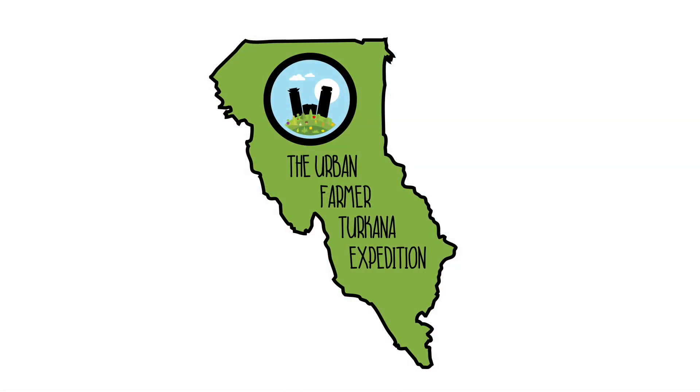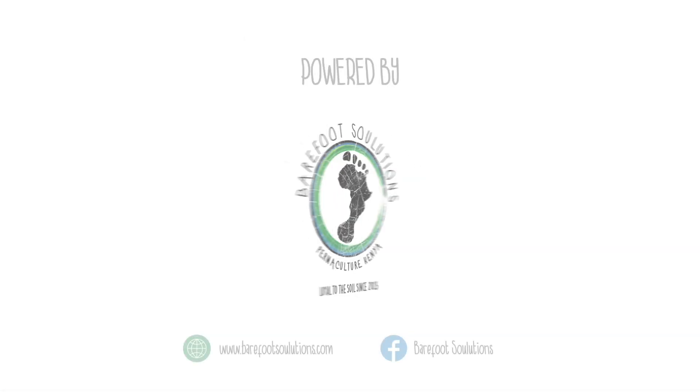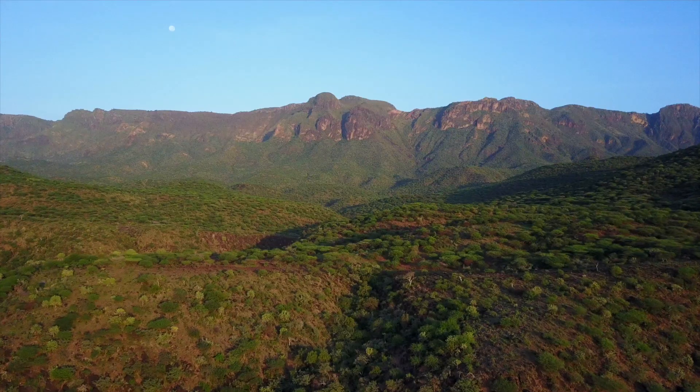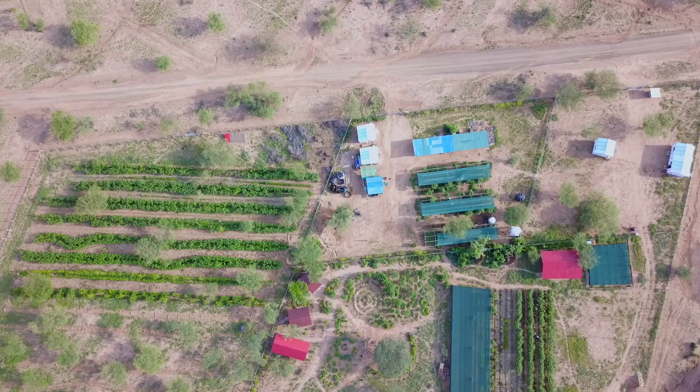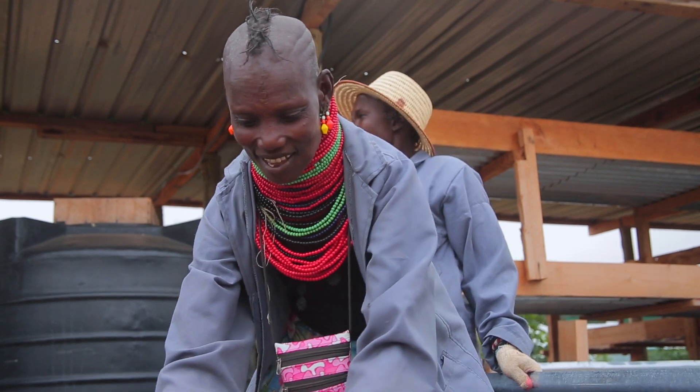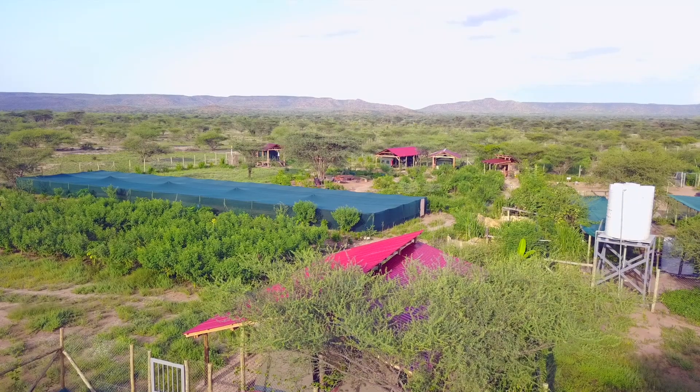The Urban Farmer's Turkana Expedition, powered by Barefoot Solutions, loyal to the soil since 2015. I'm in Turkana County on my expedition with Barefoot Solutions at their demonstration farm in Nakukulas. They've been here for nine months, and I'm here to find out the amazing ways that they're greening the desert.